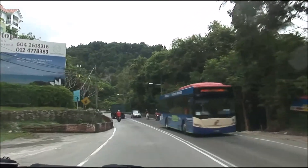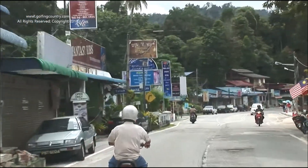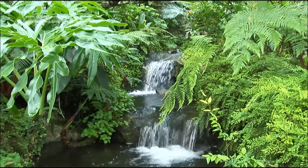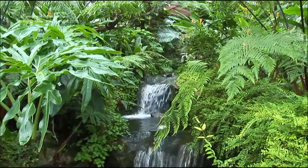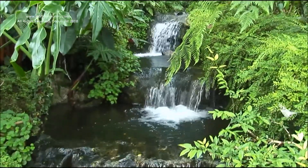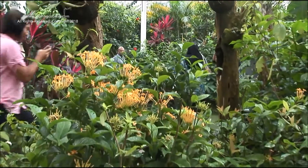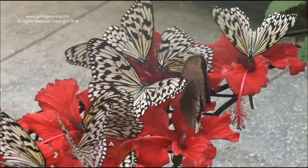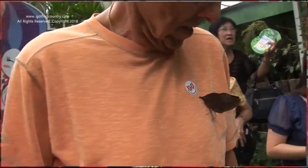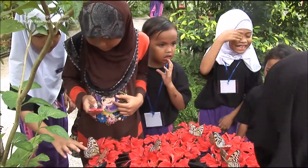We're back on the road again, traveling through some of the rural parts of Penang, and we come upon the Penang Butterfly Farm. It's the world's first butterfly sanctuary, and anyone who loves butterflies — and who doesn't — will love this. It's your chance to get up close and personal with thousands of butterflies, and some you become attached to. Or should I say, they become attached to you. This is something everyone in the family will love.